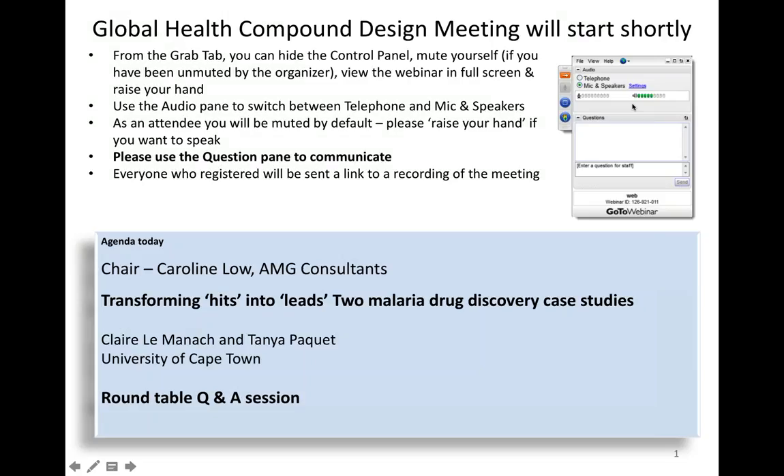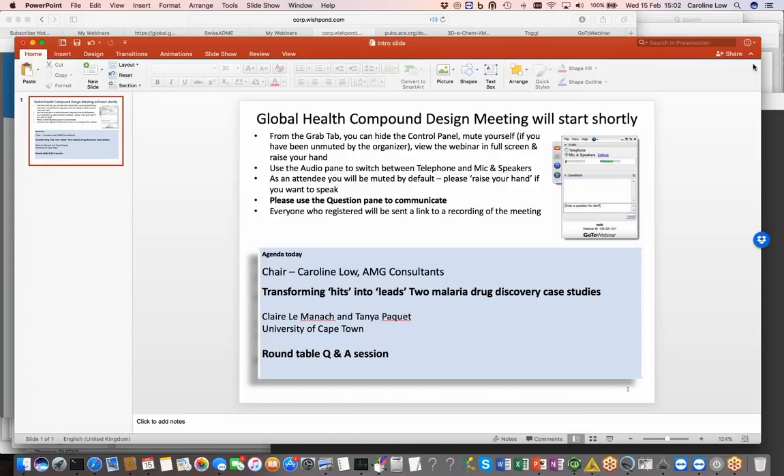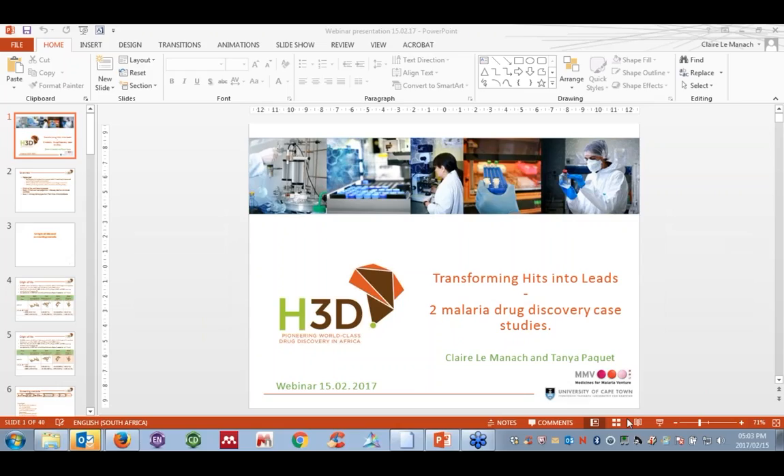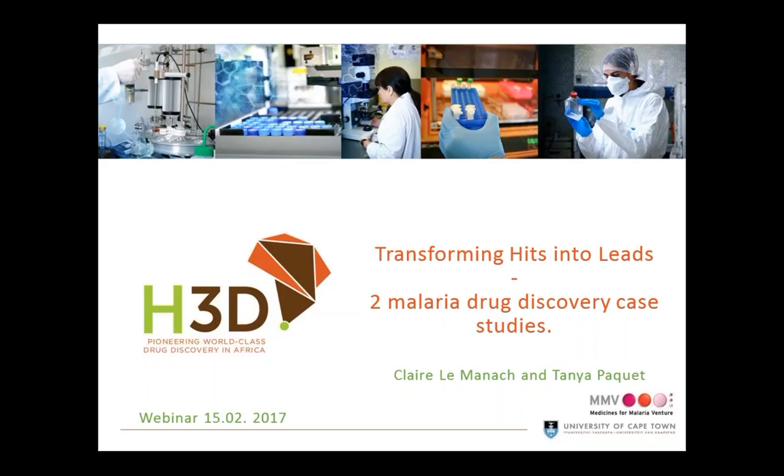The session will be recorded and you will all be sent a link to the recording. The two speakers today are Claire Lemanak and Tanya Paquet from the University of Cape Town, and they're going to be talking about transforming hits into leads, illustrating this with work from two malaria drug discovery case studies. Over to you, Claire and Tanya. Excellent, thank you Caroline.